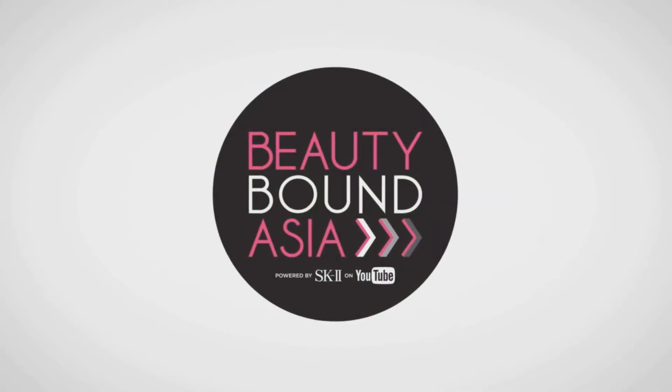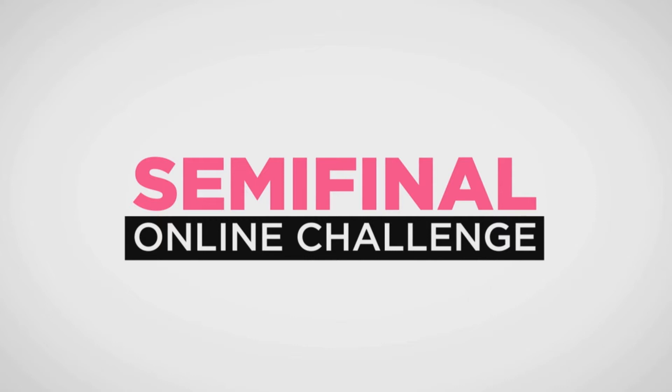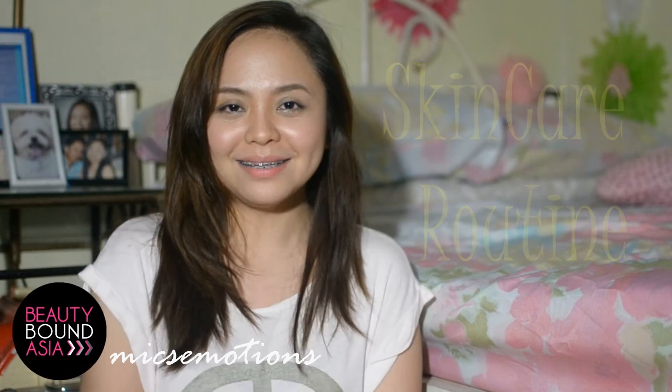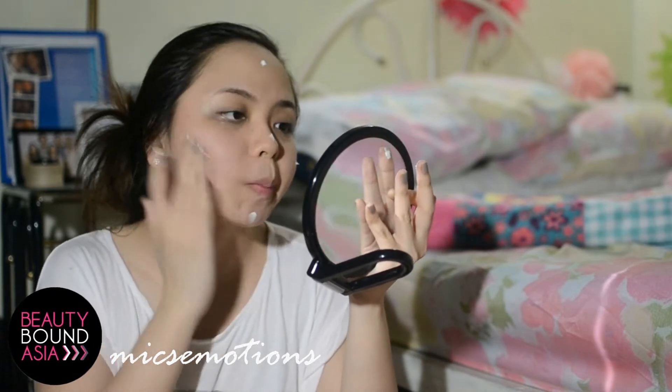Hey guys, welcome back to my channel. Today's video is about my current skincare routine, so you might want to grab a pen and a paper as I'll be giving you guys personal tips on how to take care of your skin. Because of our hot and humid weather, I don't wear much makeup.